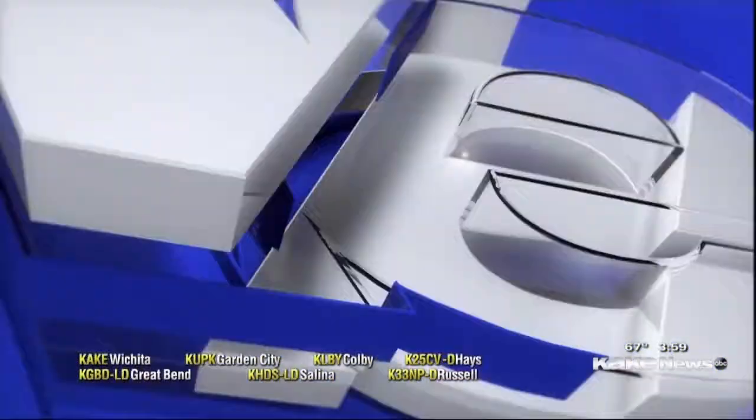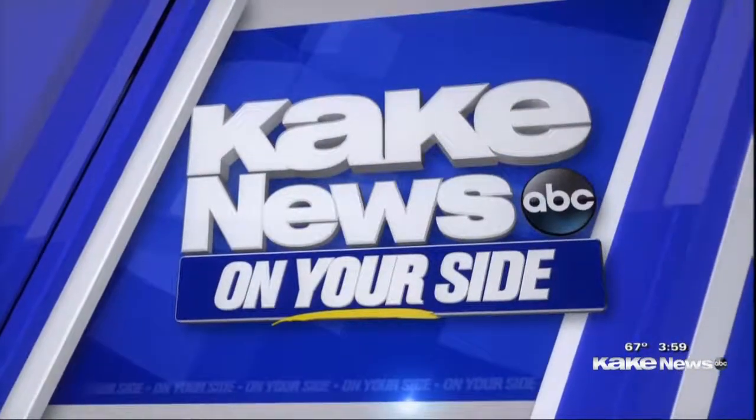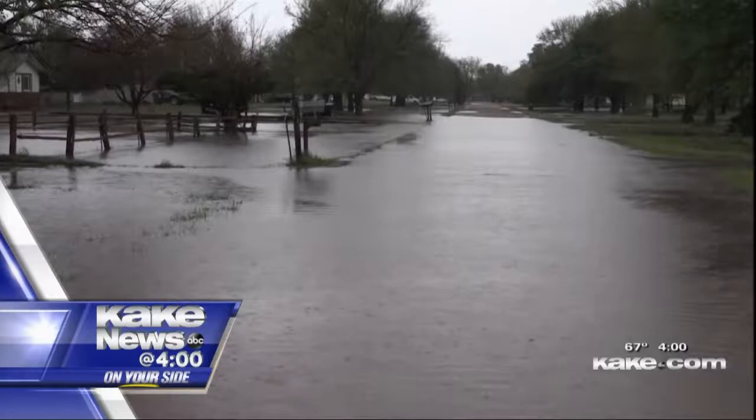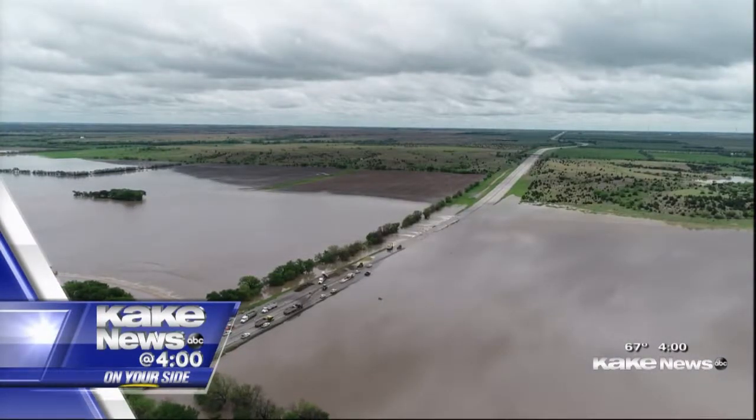Now live from the Cake Studios, this is Cake News on your side at 4. Since I've been alive, I've never seen this much rain in my life. It's a bad situation. After days of rain, flooding concerns span across Cake Land. Many wondering, is the worst over? The news starts now.